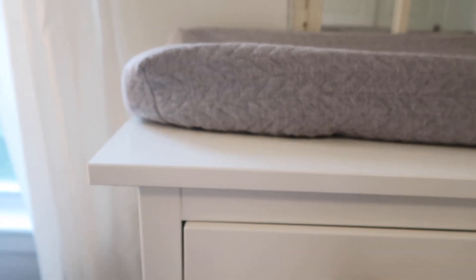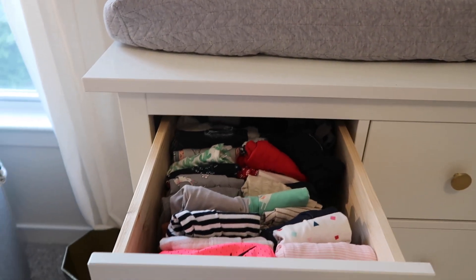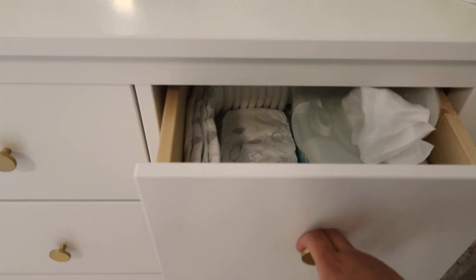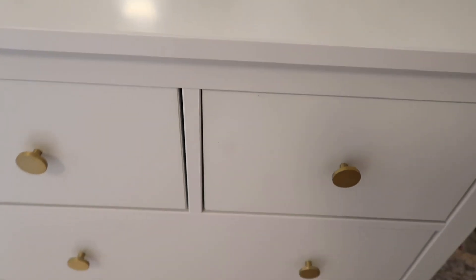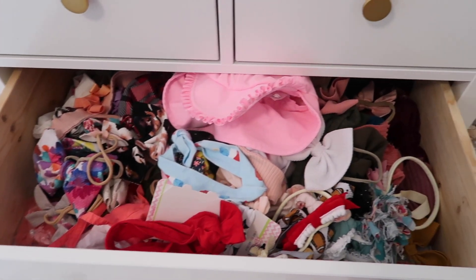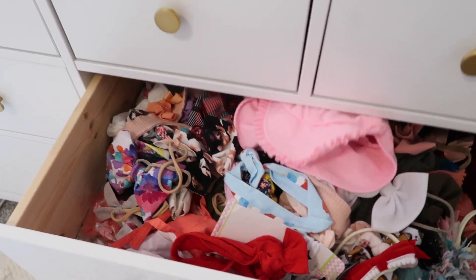This dresser is amazing — it has so many drawers. I keep her pants in this drawer, then I do tops, onesies, pajamas, and diapers. This is the perfect dresser for us. I'm a little embarrassed to show you this, but this is her bow and hat drawer — how ridiculous is that?